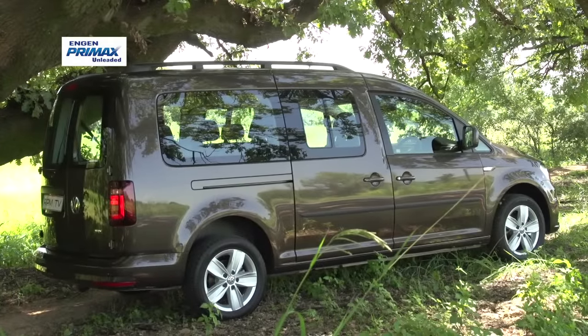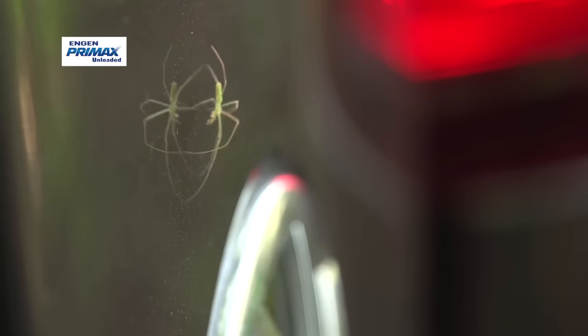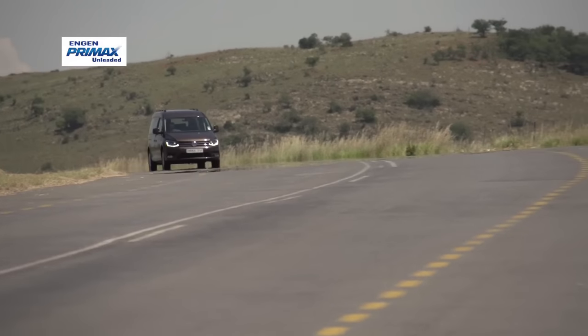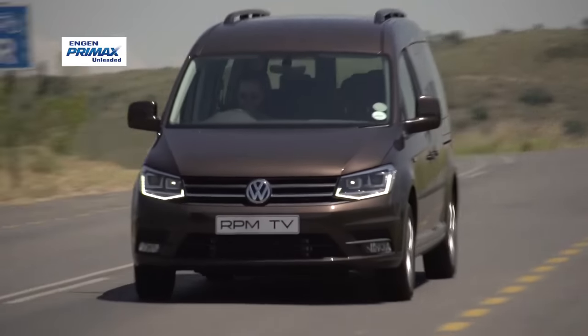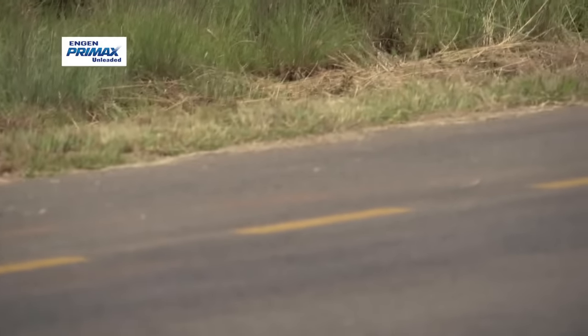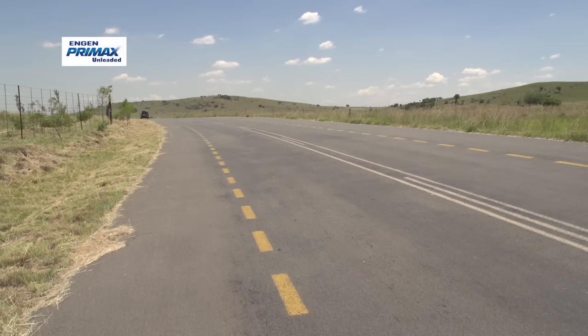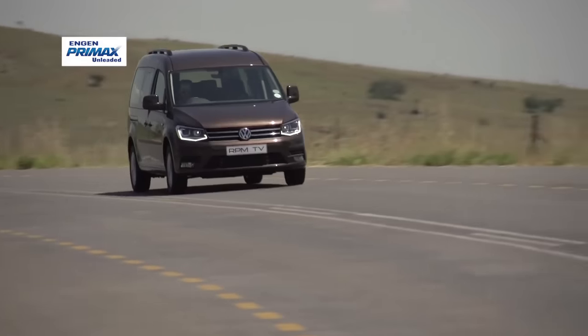Take this Volkswagen Caddy, for example. In January, VW sold 16 of the things — fewer sales than the Beetle, which is not a universally popular car by any stretch. Be that as it may, here we have the recently launched 4th generation Caddy, loaded with VW's latest design genetics. Although it still looks like a van.